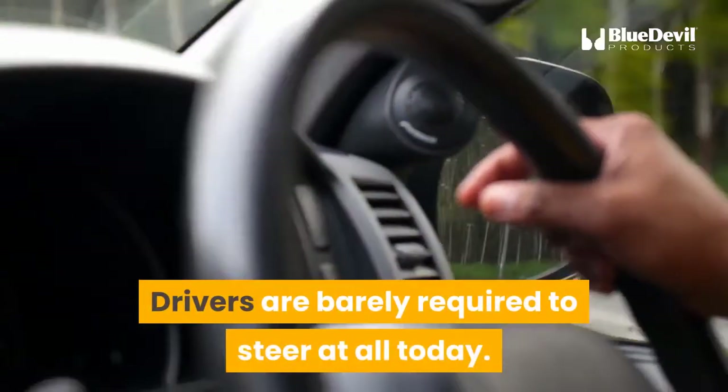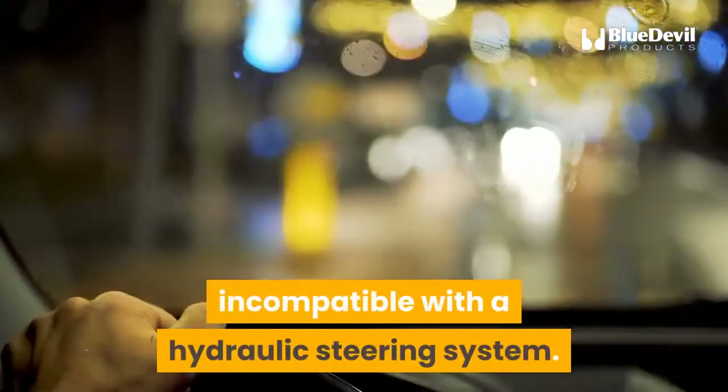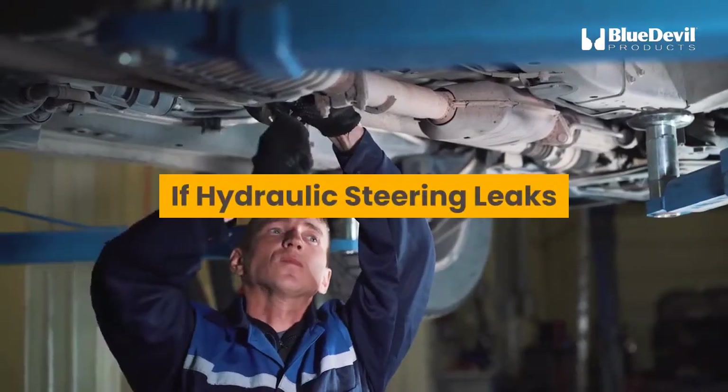Drivers are barely required to steer at all today. That is a big step towards the autonomous vehicles of tomorrow, which will be guided by onboard computers — incompatible with a hydraulic steering system.